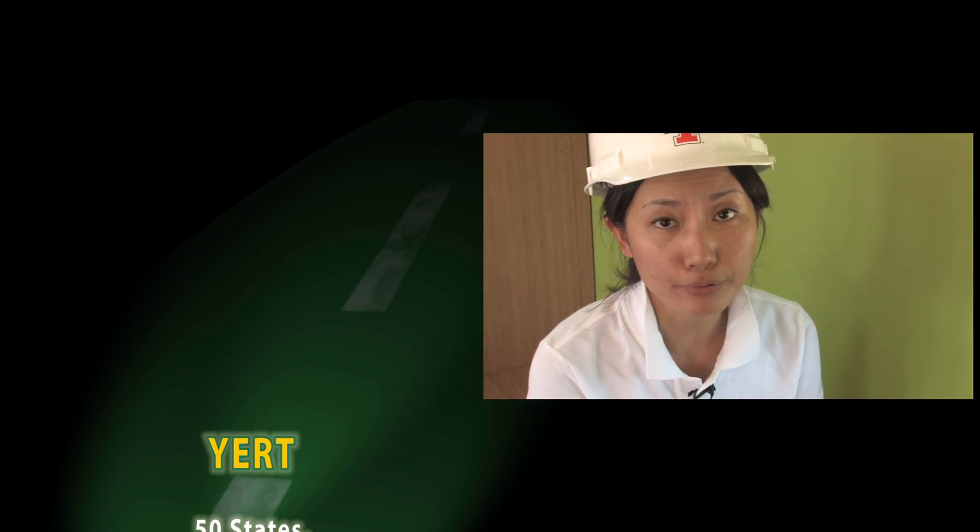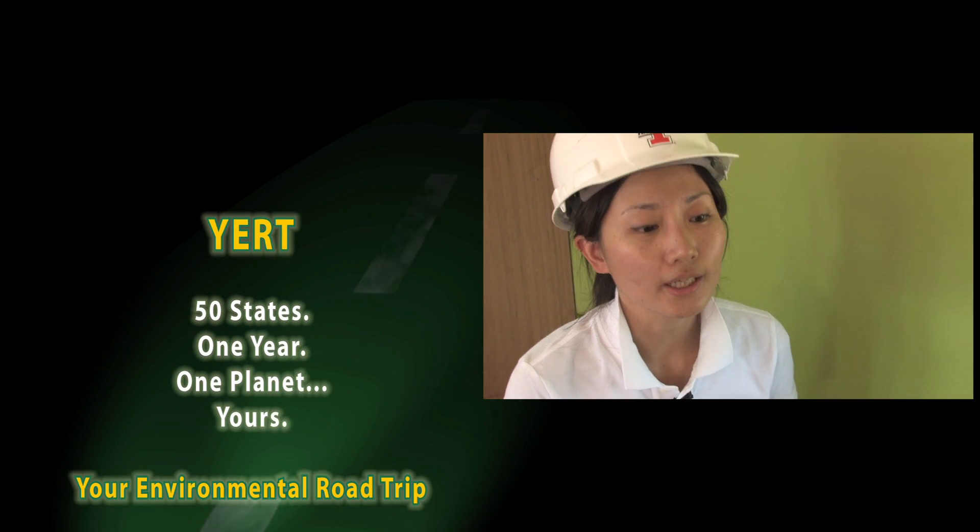A lot of research has proved that daylight can improve mood and improve productivity.